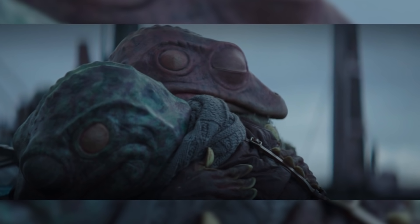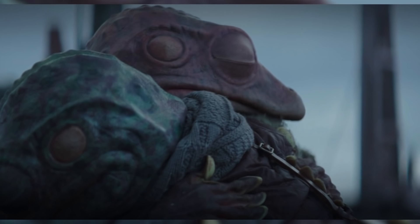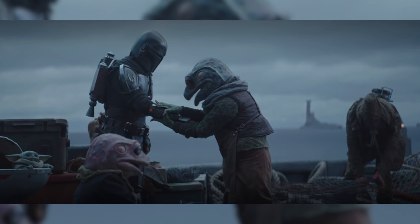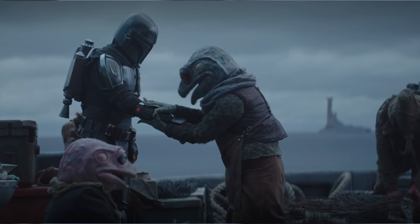We then get a heartwarming scene where the frog lady is reunited with her frog husband, before they give huge thanks to Din Djarin for safely returning their eggs. The Mando is honored to have helped out but quickly shifts his attention to finding the other Mandalorian covert on this moon, which he was told about in the last episode.